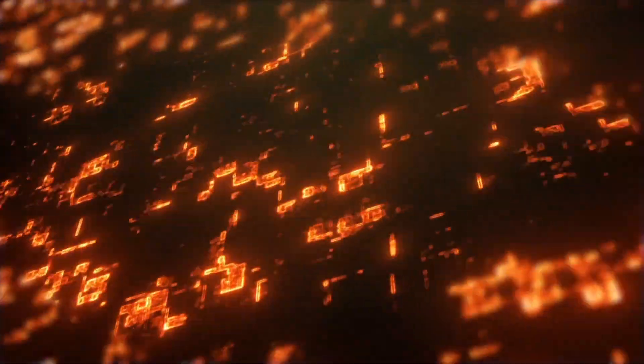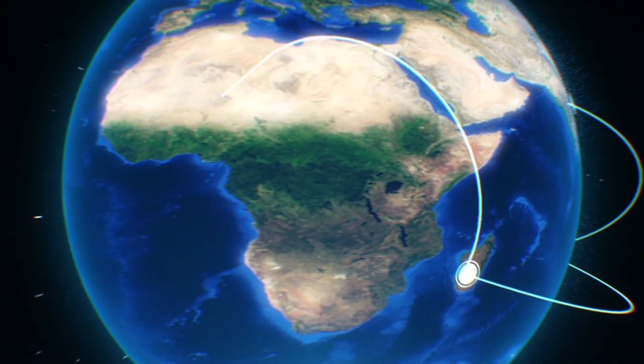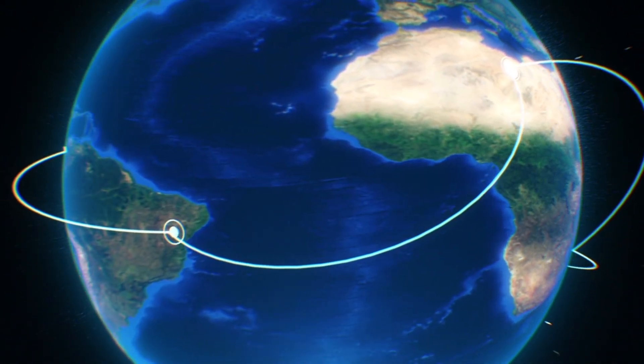Proxima B is pretty unique — it has a short year of just 112 Earth days, and it's closer to its star than Earth is to the Sun, meaning one side is always sunny while the other is in permanent darkness.